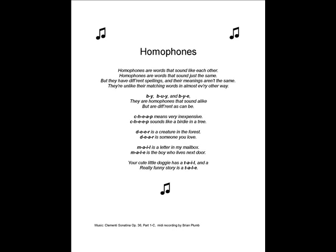Homophones are words that sound like each other. Homophones are words that sound just the same, but they have different spellings and their meanings aren't the same. They're unlike their matching words in almost every other way. B-Y, B-U-Y, and B-Y-E — they are homophones that sound alike but are different as can be.